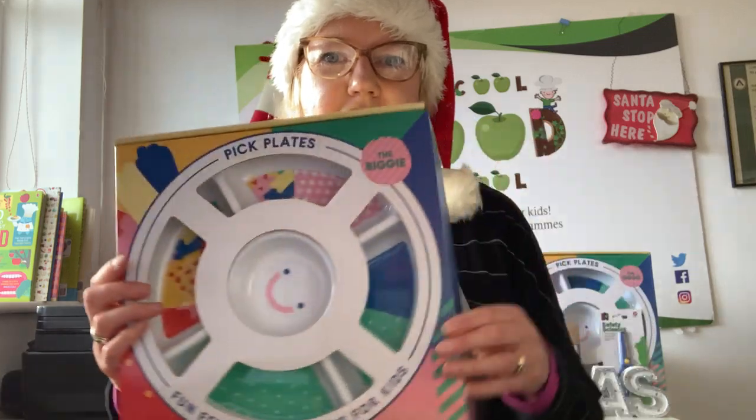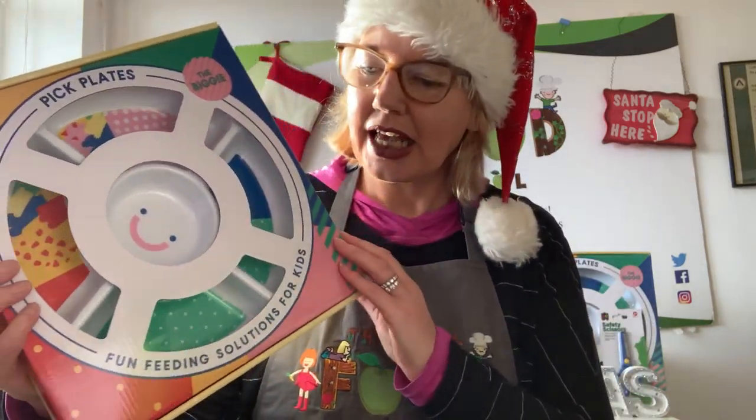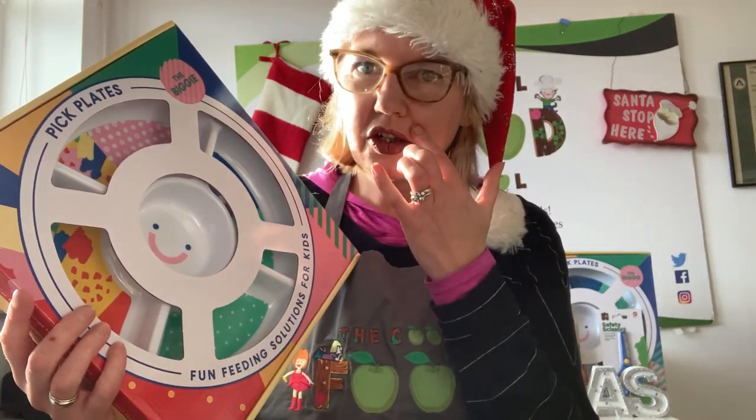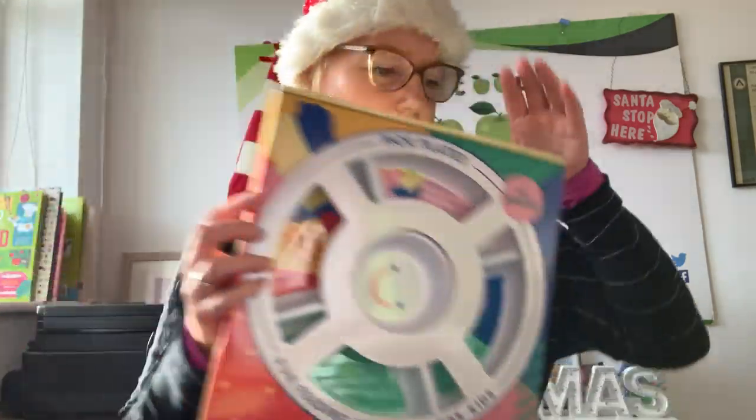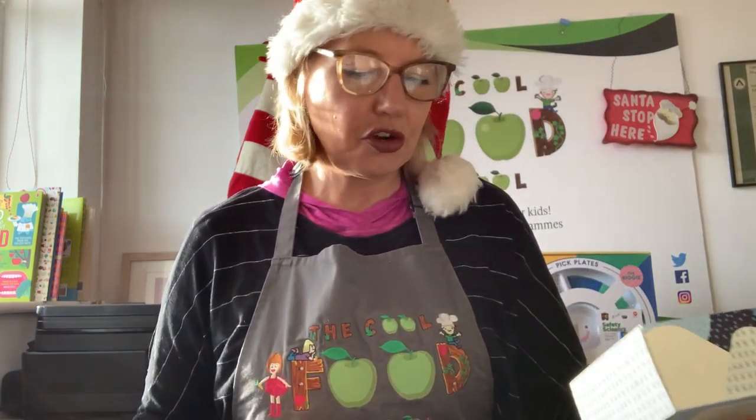Pick Plates is a new product just launched very recently — great for fussy eaters or just for any kids. You can divide up their food and it comes in two different sizes: the big one and a smaller size.